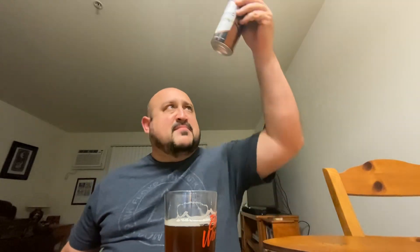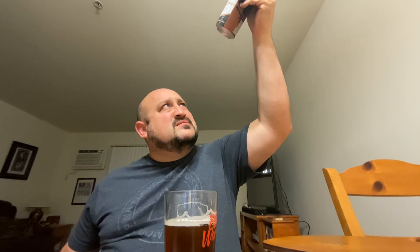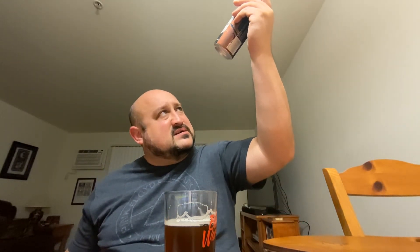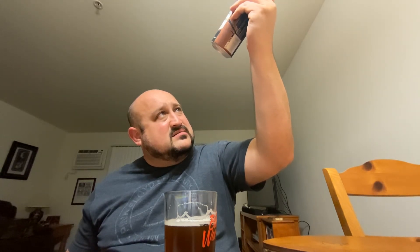So a nice, sessionable amber lager from Jack's Abbey Craft Lagers out of Framingham, Massachusetts. Looks like this was canned just over a month ago — it's hard to tell though because where they printed the date it's right on the crease there. Anyway, it's pretty fresh, no more than a couple months old, and for a lager like this that should be fine.